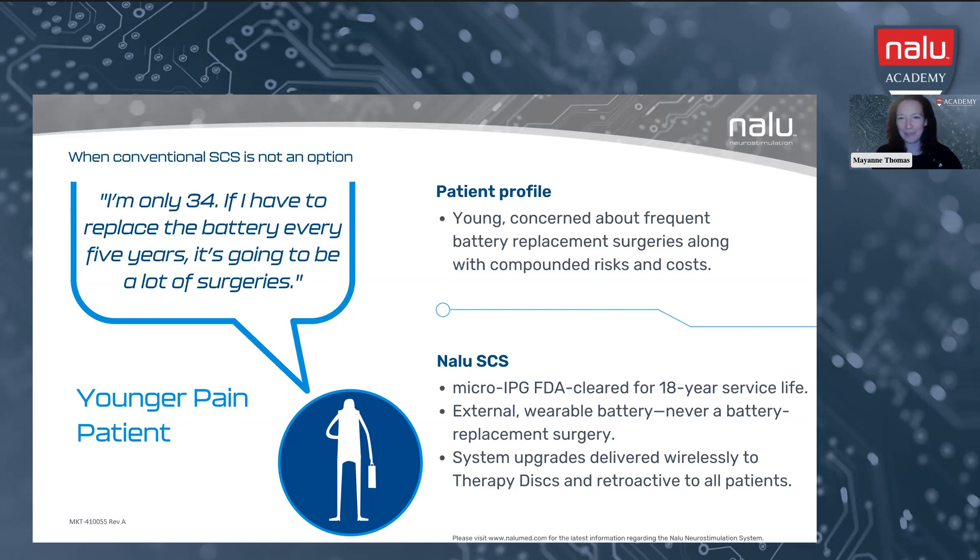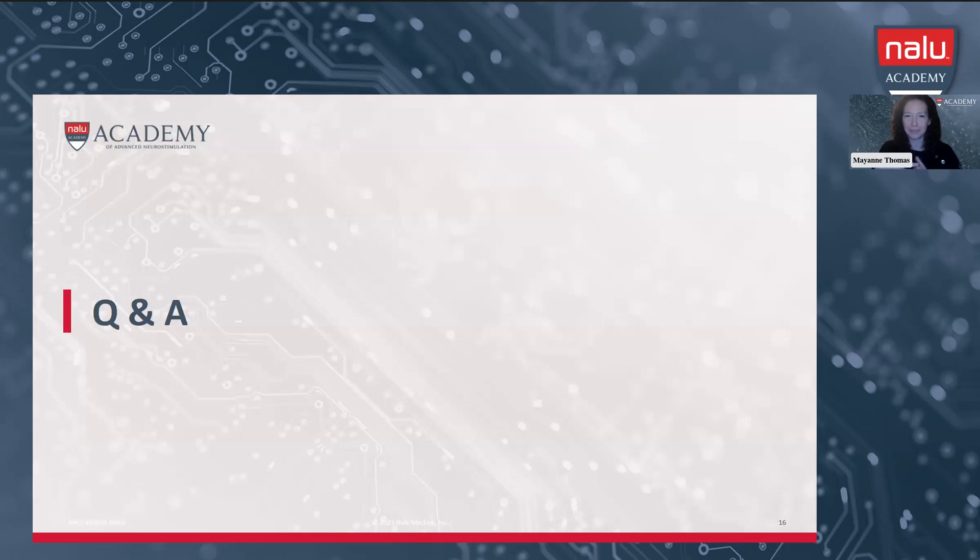I'll now open up the Q&A. Does anybody on the call have any questions for Camilla, anything specific to SES? We have a few in the queue. One of our first questions is regarding recovery time. With the NALU micro-IPG, have you seen any difference in recovery time for those patients? Or when you're educating the patient, do you still use the same talk track that you normally do with battery IPGs?